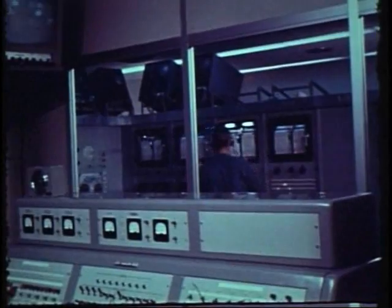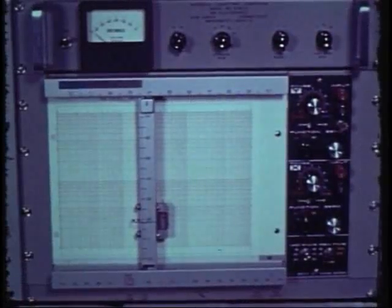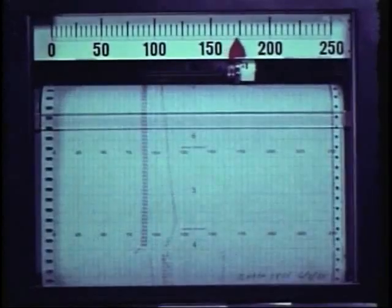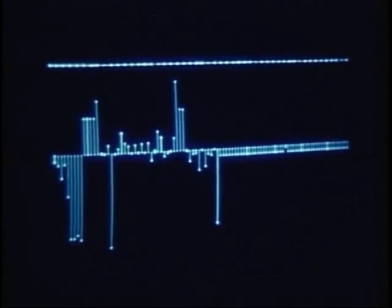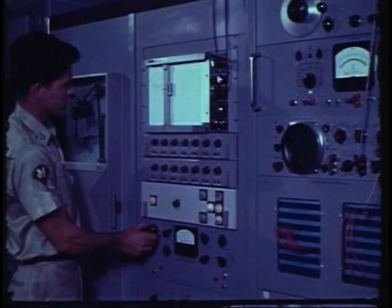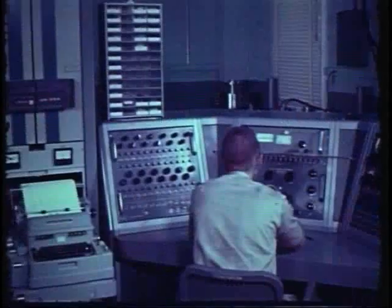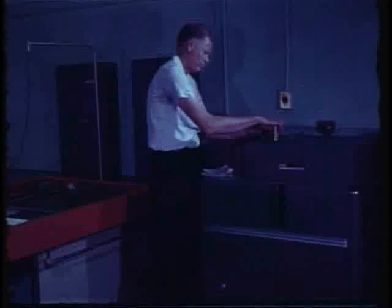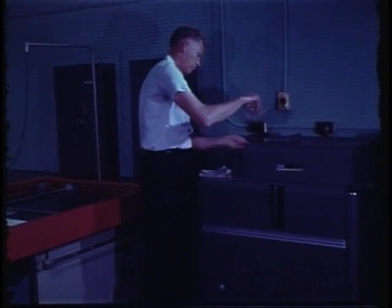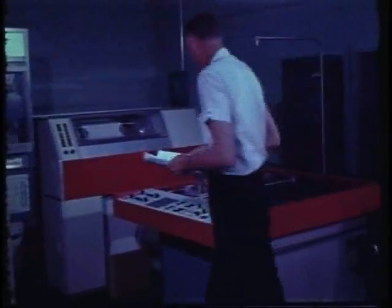When precision measurements are required, instrumentation techniques must be kept up to date. We have the people and the facilities available to ensure that our data acquisition techniques will meet the continuing requirements of the designers. Automated data processing is used to permit rapid analysis of test results and feedback to the missile designers.